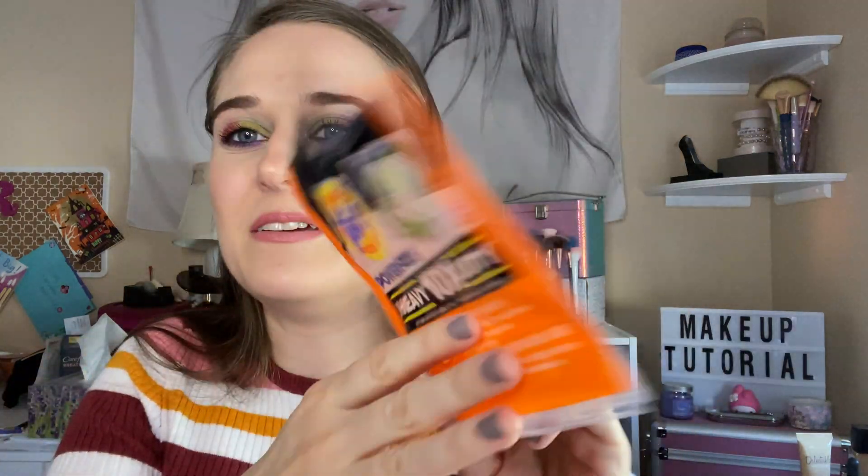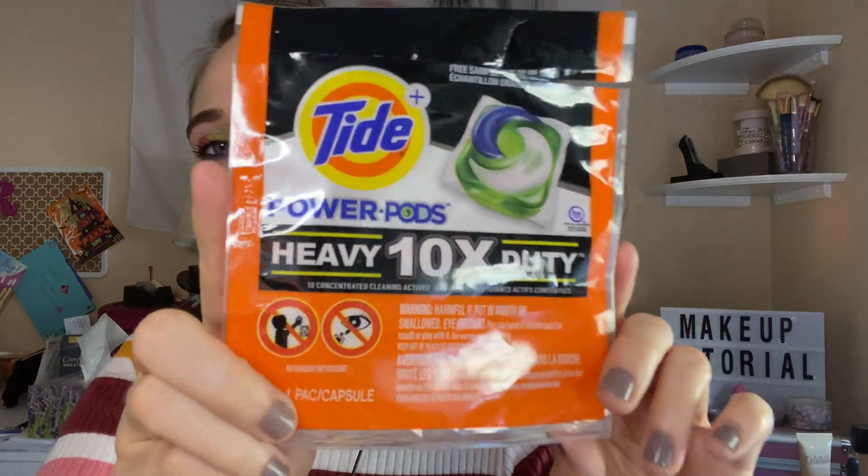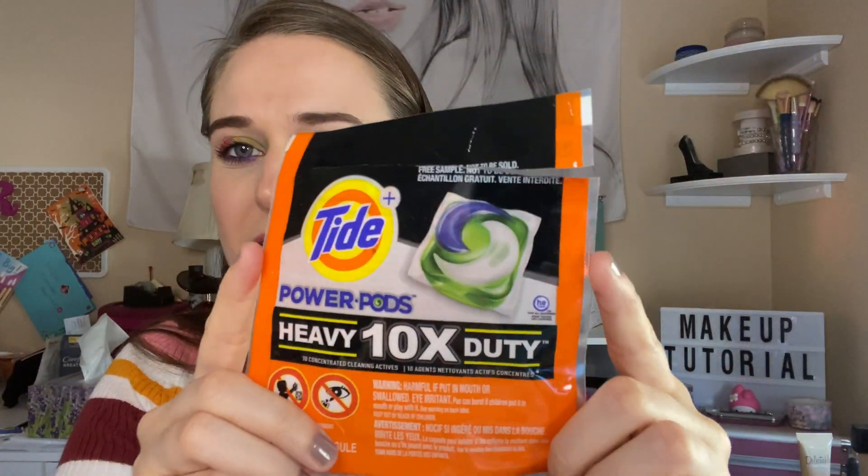These are Tide Power Pads. I really did enjoy them because they had everything all in one. It's a pretty big-sized pod so I really did enjoy that for my clothes.